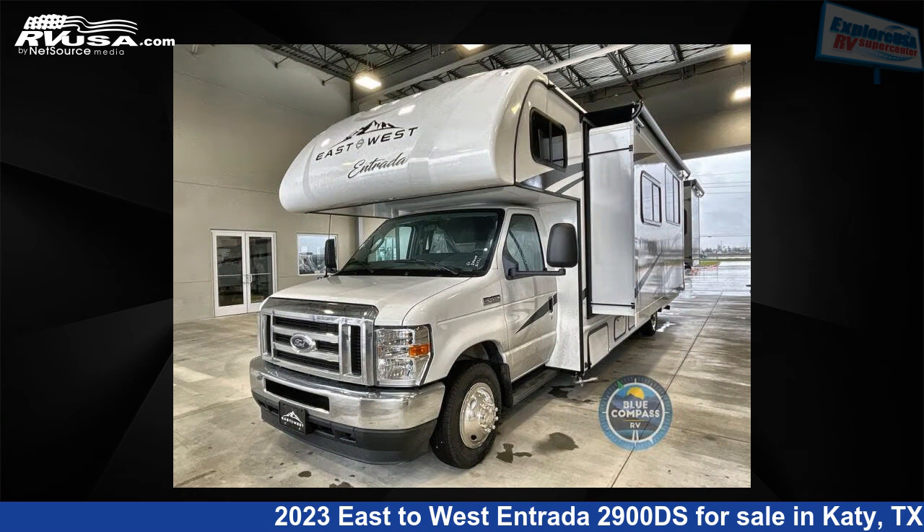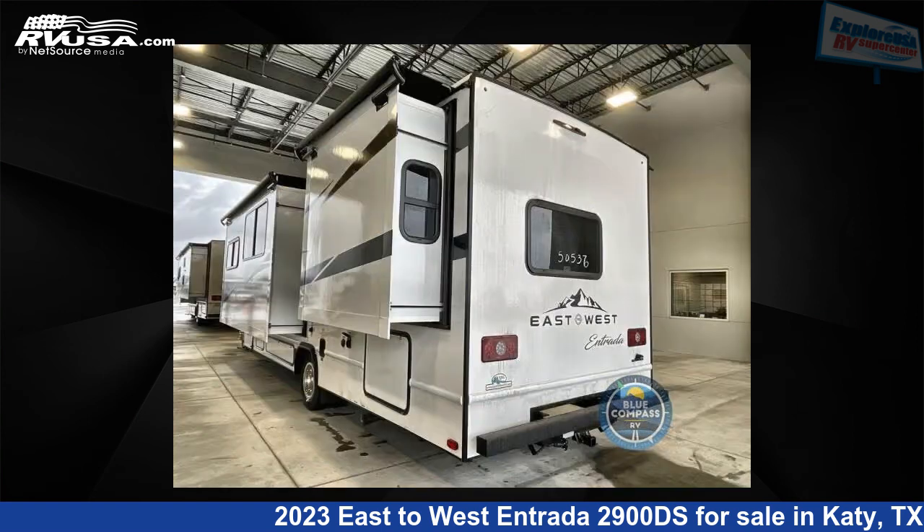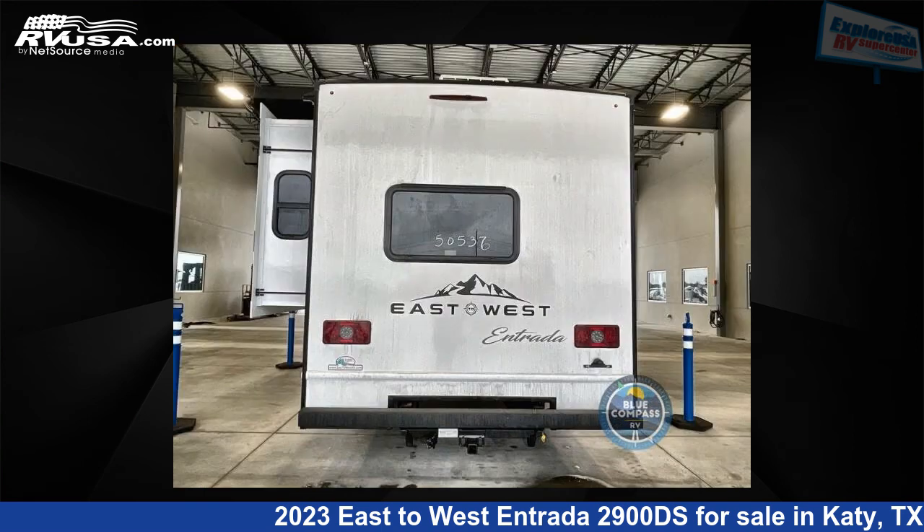This new East to West is 32 feet 0 inches in length and features two slide-outs, a granite peak interior, sleeps 7, and 35 gallons freshwater capacity. The floor plan layout of this Class C features bunk over cab, rear bedroom, and U-shaped dinette.